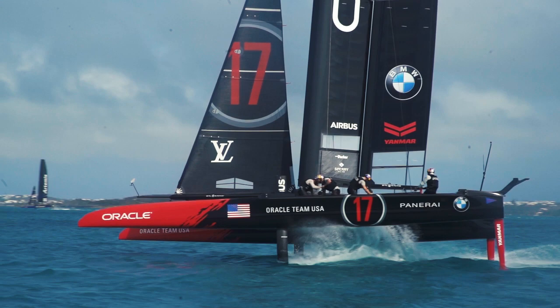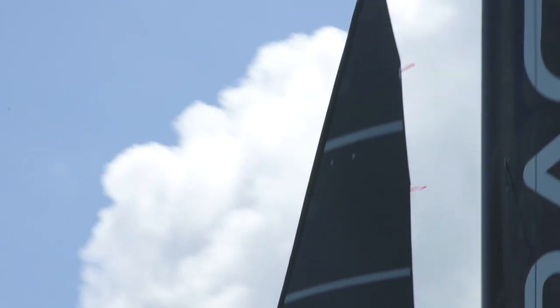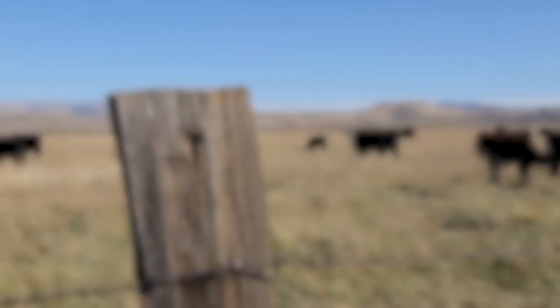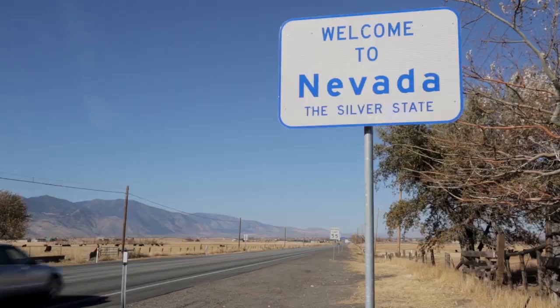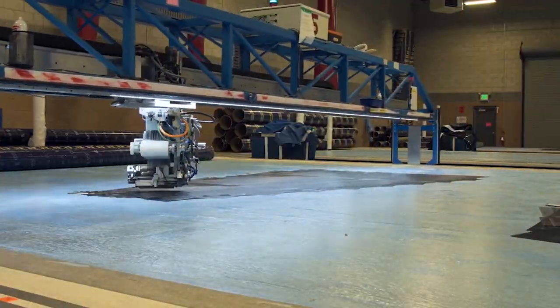We took a decision early on in this Cup cycle that the sails for all teams would be one design. So that means they're the same shape, same structure, same details — the sails are identical. Those sails are just about to be built in Minden, Nevada for all the teams together in one big group.